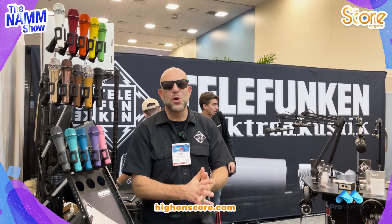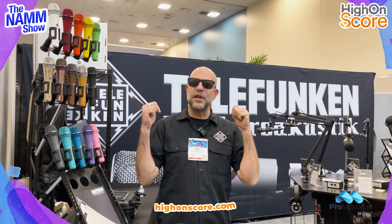Hello everyone and followers of SCORE Magazine. We are here at the NAMM Show 2024 in Southern California. We're at the Telefunken booth.